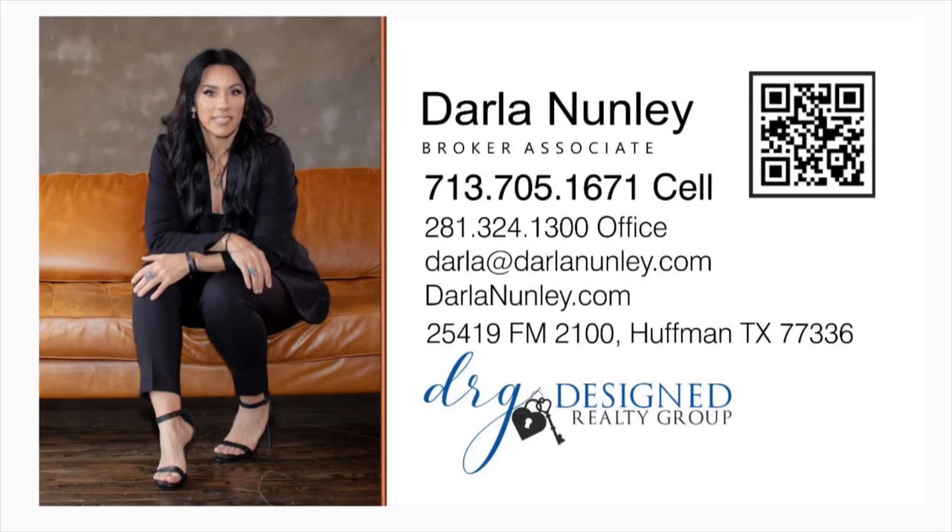This is more than a home — it's a lifestyle. Discover the unparalleled quality and design that only Expression Custom Homes can deliver. Contact us today to experience the epitome of luxury living at 18829 Cypress Church Road.